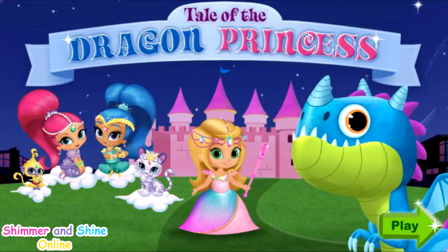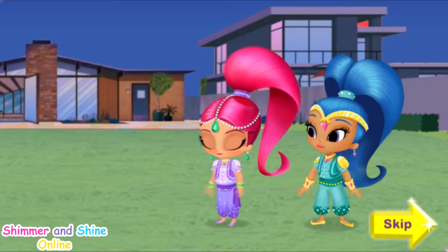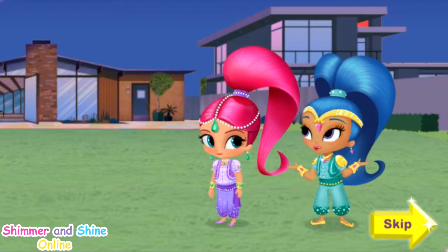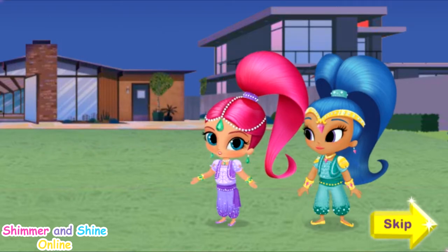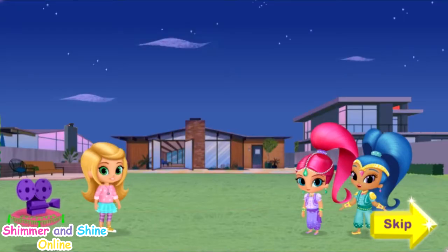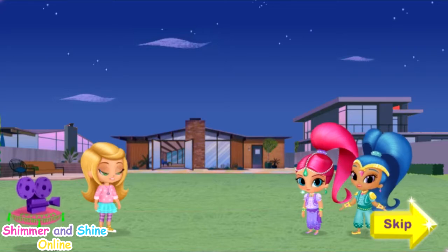Shimmer and Shine: Tale of the Dragon Princess. Hi Leah, we're glad you called! Looks like we got here just in time. Sorry your TV is broken, and on the night you're going to watch your favorite movie, The Dragon Princess. But we're kinda glad, because we get to use some genie magic to help make movie magic! We need your help to wish up a new Dragon Princess movie for Leah, right in her backyard. Ready to make some magic with us?